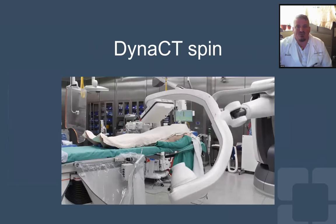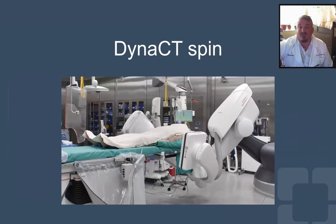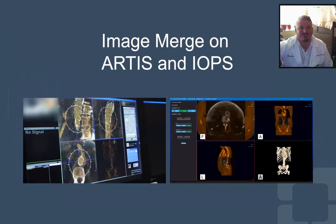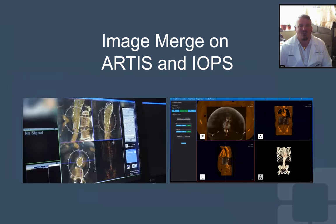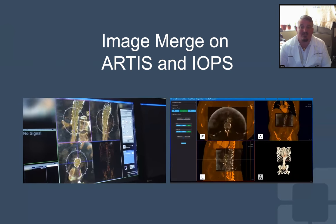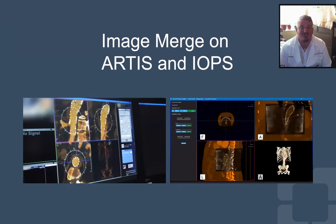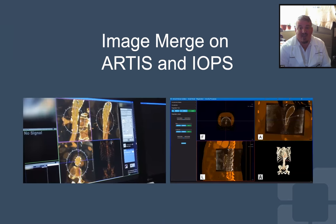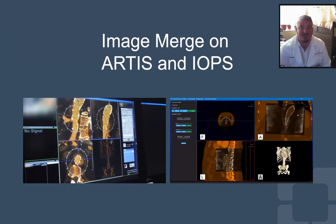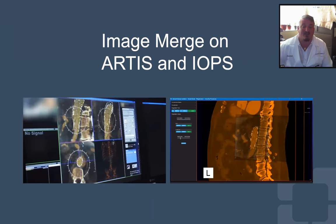We then proceeded to do a DynaCT that would be used by both the EVAR 3D guidance and IOPS. The DynaCT spin was co-aligned with the pre-op CTA. This was done twice — once for the Siemens system and once for the IOPS system. This patient had a prior repair which served as a fiducial for this purpose. In the absence of prior repairs, we generally find spots with calcified plaque or bony anatomic landmarks which can be used as anatomic fiducials.